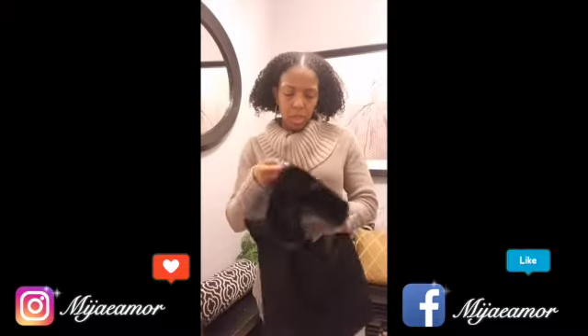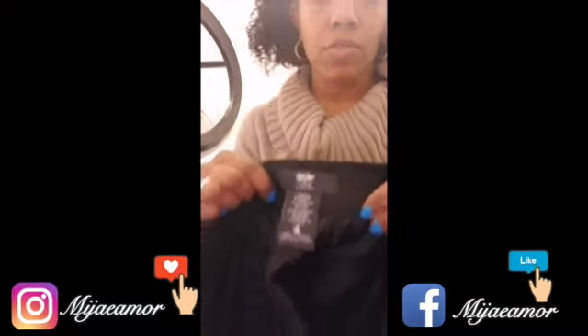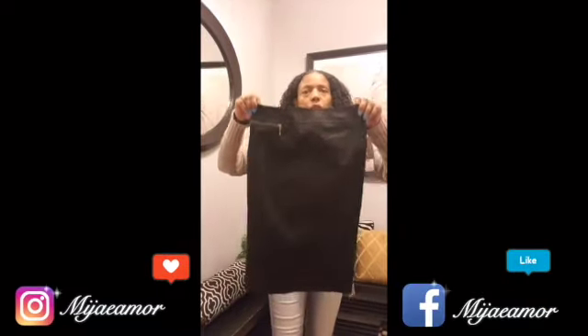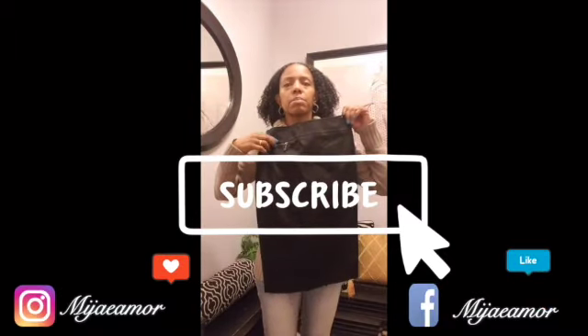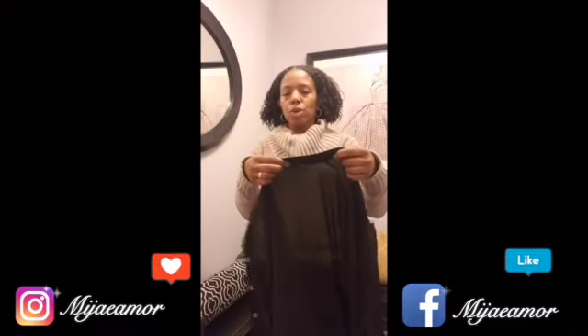You can never have too many black skirts. This one is Mossimo, a Target brand of course, size four, still brand new with the tag still on it — $4.49. This fits so perfect. I like the little side zipper and the double pleats in the back. It hits perfectly right below my knee.